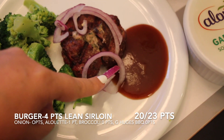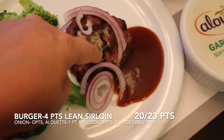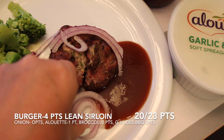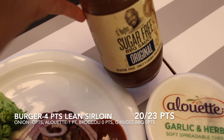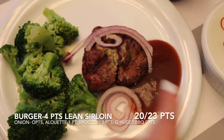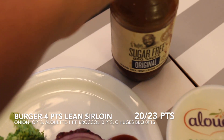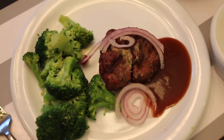For dinner: this is lean ground beef — ground sirloin, I look for the leanest — four points for the amount of meat I have. I used Alouette garlic and herb soft spreadable cheese inside, one point worth. So five points for the burger. I topped it with red onion and I'm having broccoli — zero points — and G Hughes sugar-free barbecue sauce on the side, about one tablespoon, which is zero points. So the whole dinner is five points.